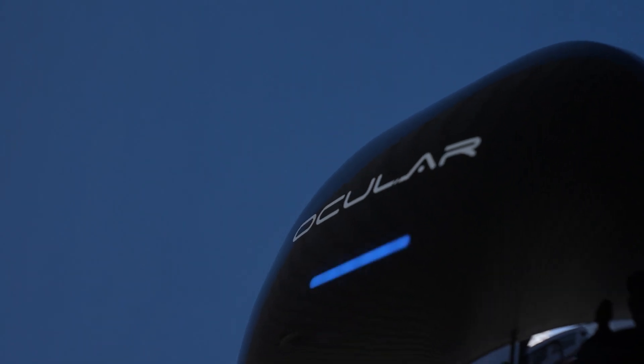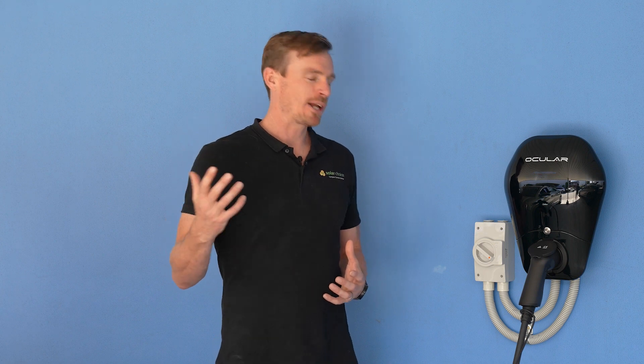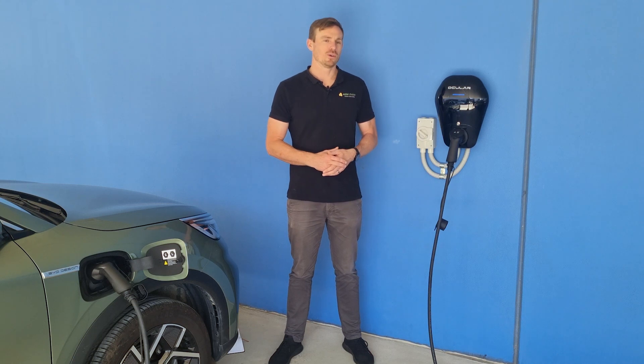One thing we like about the Ocula IQ chargers is that they're OCPP compatible. OCPP stands for Open Charge Point Protocol, and it means basically this charger is compatible and can communicate with third party software. So you can use the accompanying Ocula IQ app to control the charge of your car, or you can connect it with third party software. A lot of those applications at the moment are used in commercial settings where the business owner might want the person parking their car to pay for their power, enabling them to pay with their credit card. But in the future we expect there'll be different types of applications that homeowners can take part in as well.